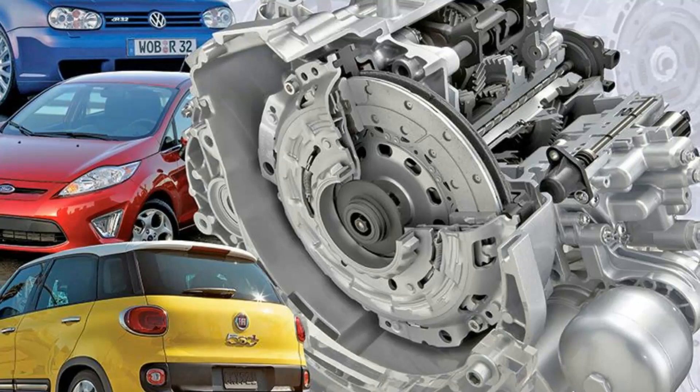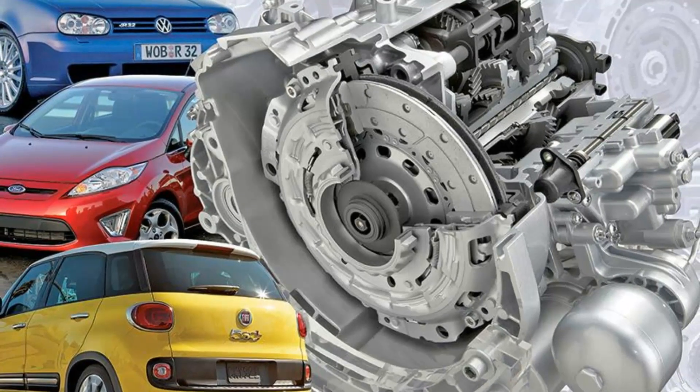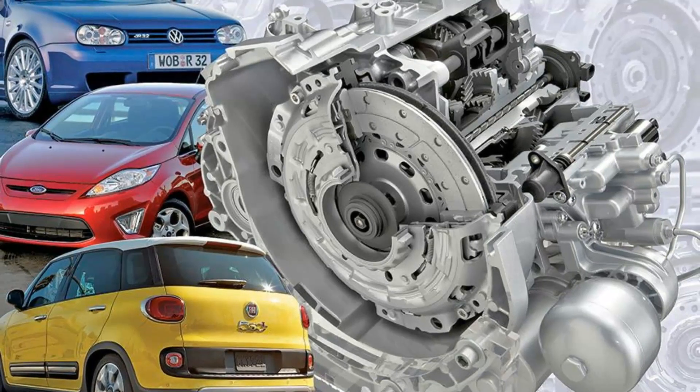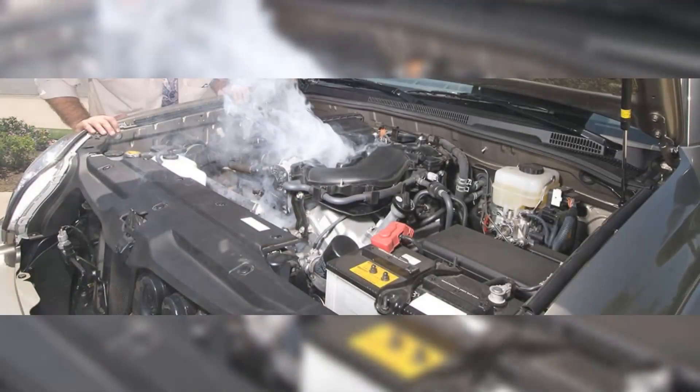4. Transmission Shudder. A transmission shudder is another sign of a malfunctioning torque converter. This occurs when the clutches inside the torque converter aren't functioning properly.